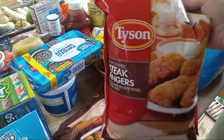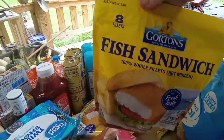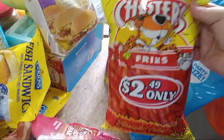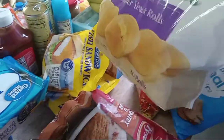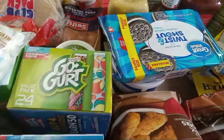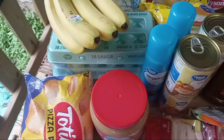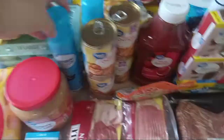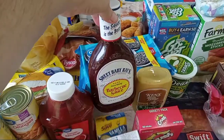Two bags of steak fingers, two bags of country fried steak, two bags of fish, two bags of rippled original chips, two of the hot spicy fries, one bag of Sister Schubert's dinner yeast rolls, the gallon-sized tea bags my husband drinks, one two-pack of eggs — I usually get the box with 60 but they were out. Bananas, two vegetable oil spray, four cans of mandarin oranges, one big ketchup, and one Sweet Baby Ray's barbecue sauce.